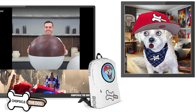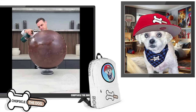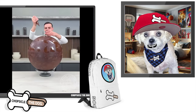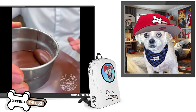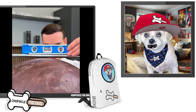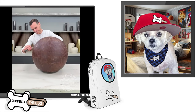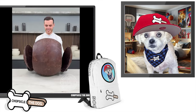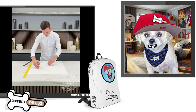I'm Chopsicle the Dog, and this is Optimus Prime made out of chocolate. The movie Transformers 1 is coming out, but this is what needs to be watched. This is going to be a giant Optimus Prime head made entirely out of chocolate.